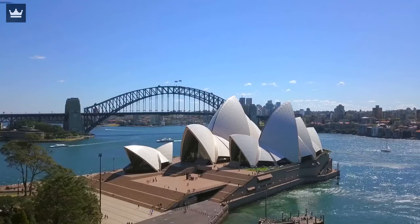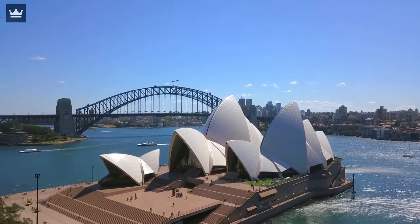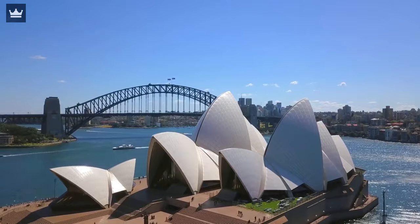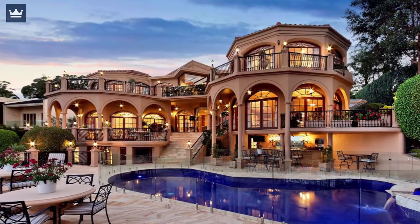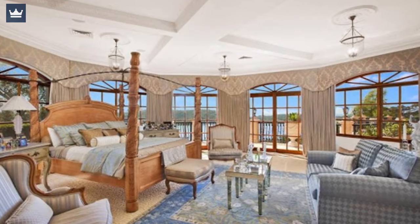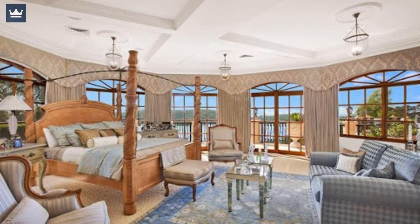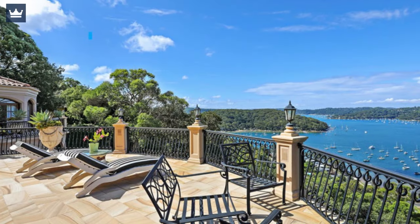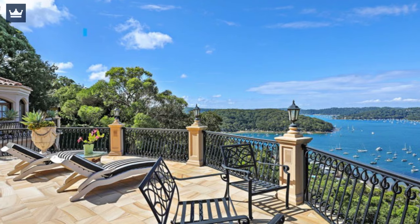With a modern interior and world-class luxurious amenities, 68 Minkara Road, Bayview is considered one of the most beautiful and expensive houses in all of Australia. This is one of the largest properties on the northern beaches with exquisite views over Pittwater. The three-floor mansion spans over a wide area of 4,090 square meters with six lavish bedroom suites with walk-in dressing rooms and attached bathrooms.